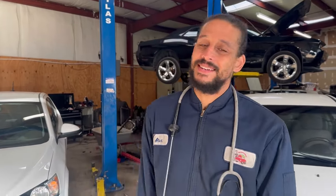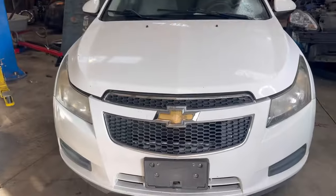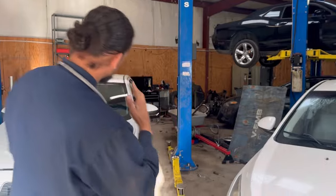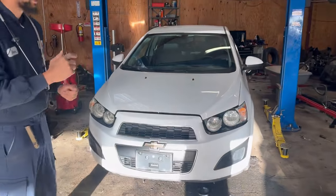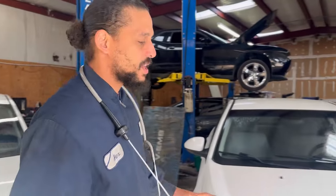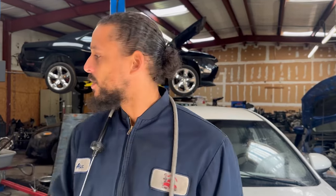Welcome back to another top five problems that I see in my shop. Today's patient is a 2014 Chevy Cruze, and I also have a 2016 Chevy Sonic as an example. When I do these videos, I'm only focused on what goes on under the hood and keeping you guys off the side of the road. Let's pop the hood and jump right into this.